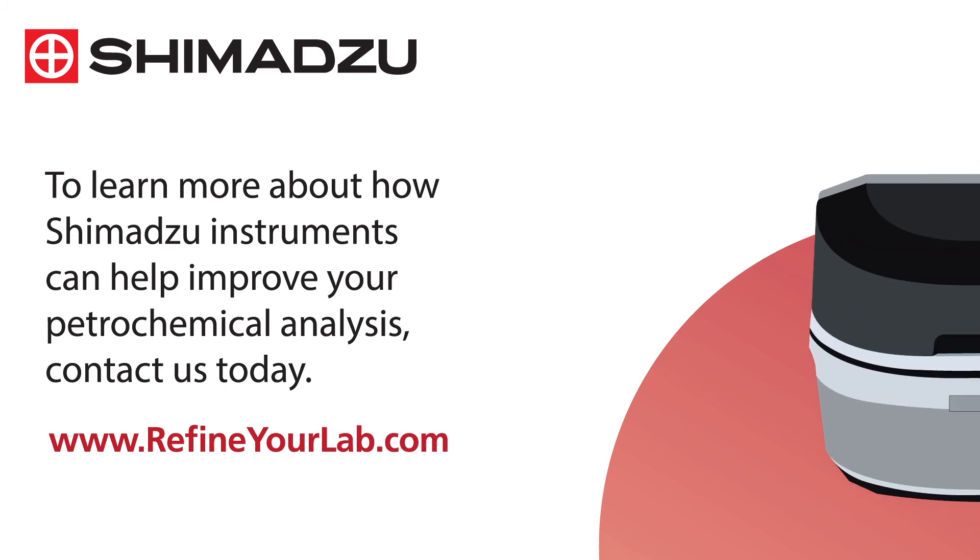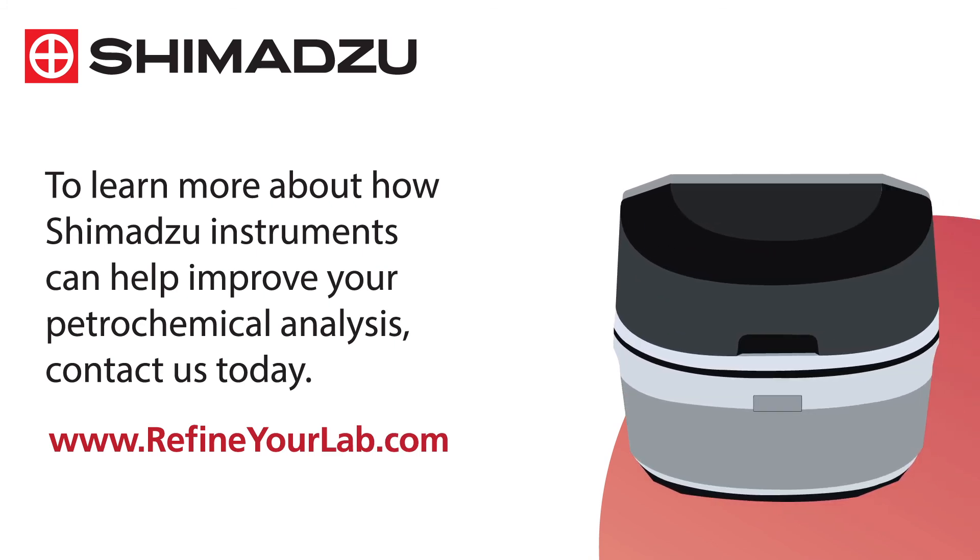To learn more about how Shimadzu instruments can help improve your petrochemical analysis, visit www.refineyourlab.com. Excellence in science. Shimadzu.